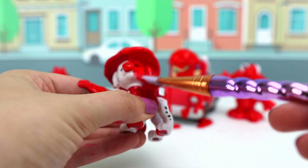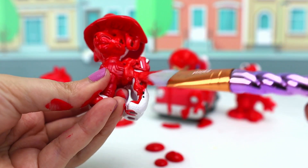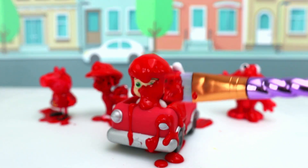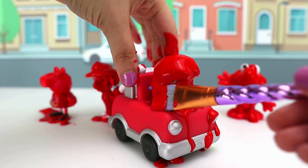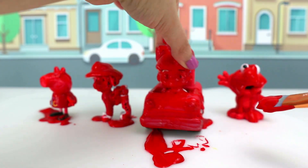Now it's Marshall's turn! He has a little red nose, just like Rudolph the red-nosed reindeer! There you go, Marshall! Tom Tom! It's your turn! Let's completely cover him and his red fire truck in the red paint! So cool! There you go, Tom Tom!